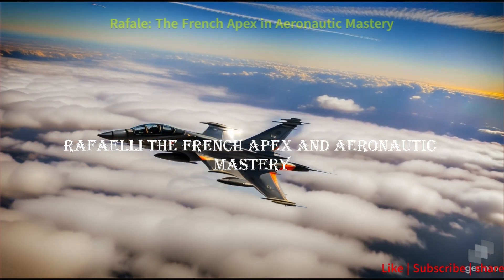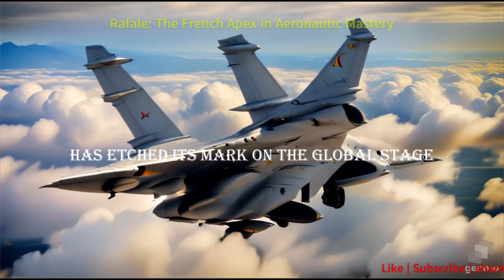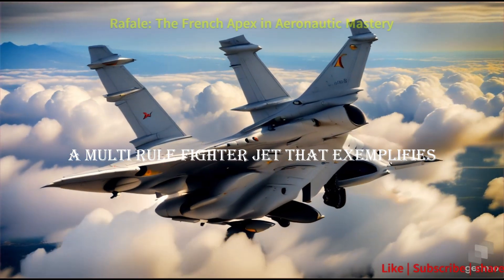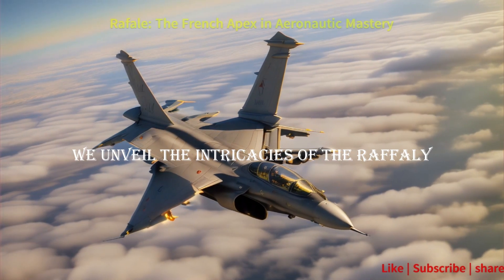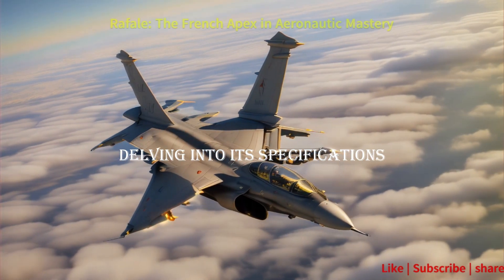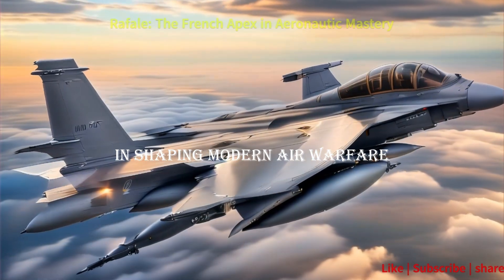France, a bastion of aerospace innovation, has etched its mark on the global stage with the Rafale, a multi-role fighter jet that exemplifies the pinnacle of French aeronautic prowess. In this comprehensive exploration, we unveil the intricacies of the Rafale, delving into its specifications, key features, operational history, and its strategic significance in shaping modern air warfare.